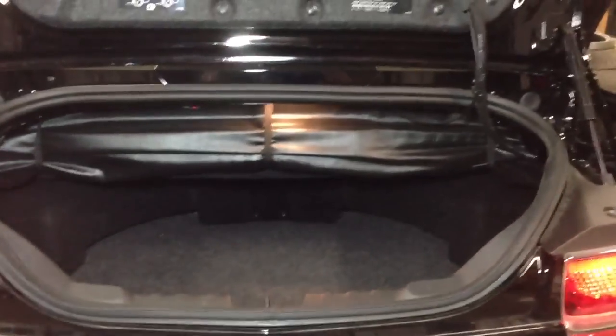Then the trunk here — we did the JL Stealth Box. It goes underneath the convertible top and it's got two 10s in there. Then everything else we built down in here, down in this little factory tire well.